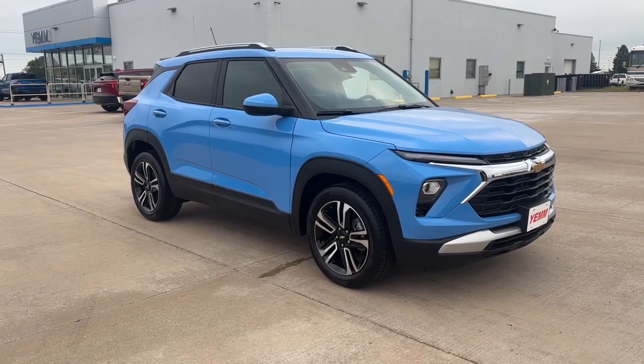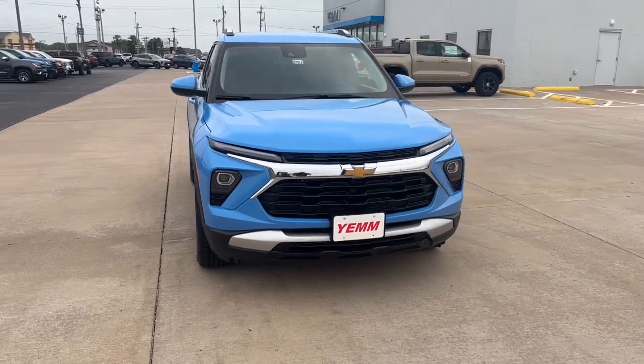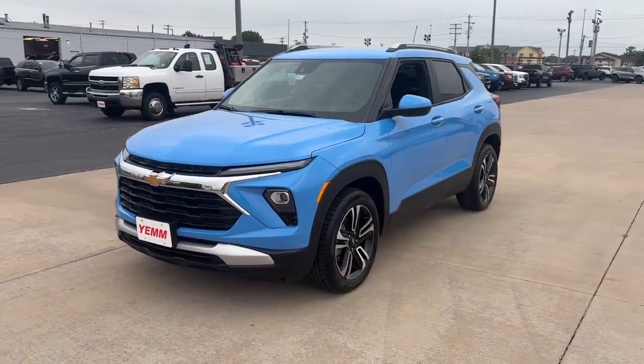Introducing the 2024 Chevrolet Trailblazer. This cleverly crafted Trailblazer delivers convenience, comfort, and style in a fresh, modern package.